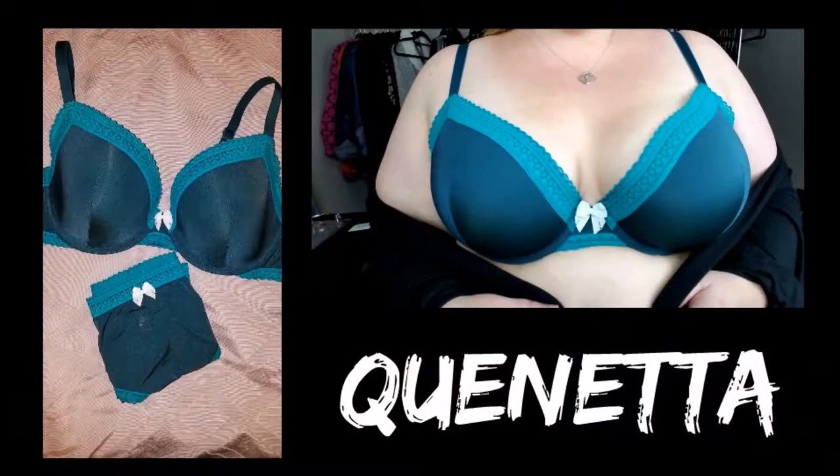This one is a contour bra, which means it is padded. I'll insert a picture of me wearing it after each item so you can get a feel for the fit. Just for reference, I am five foot three — well, really five foot two and a half, but we're rounding up.